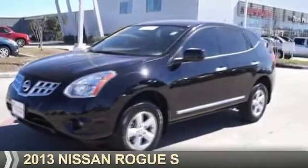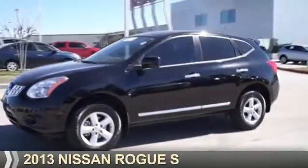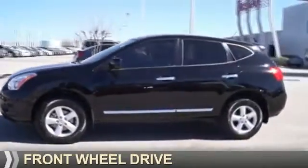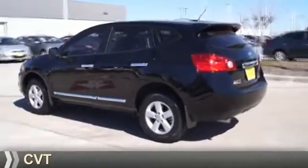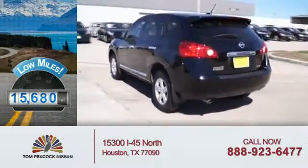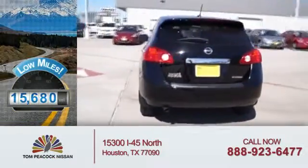Presenting the 2013 Nissan Rogue. It's powered by front wheel drive, a 2.5 liter 4 cylinder engine, and a continuously variable transmission. With fewer than 20,000 miles, this vehicle has a long road ahead.